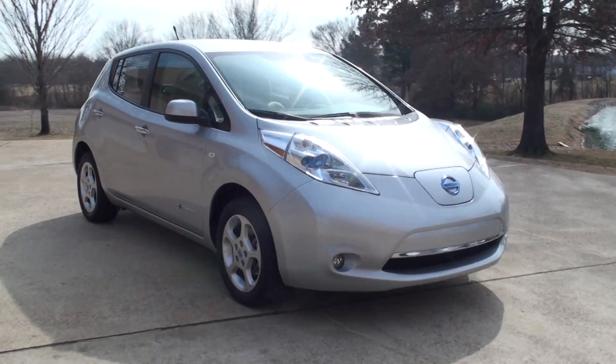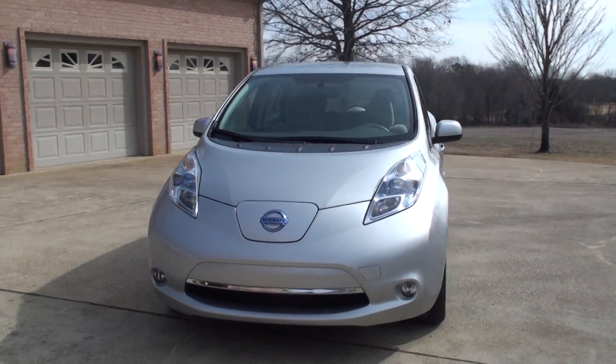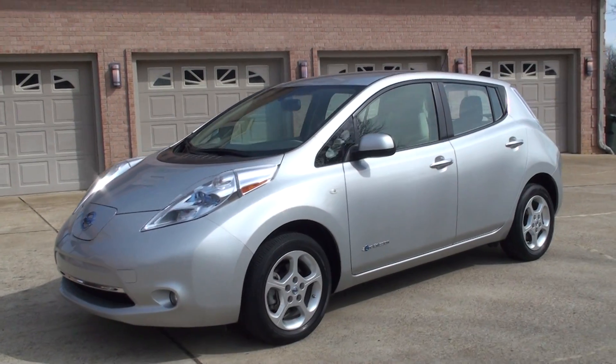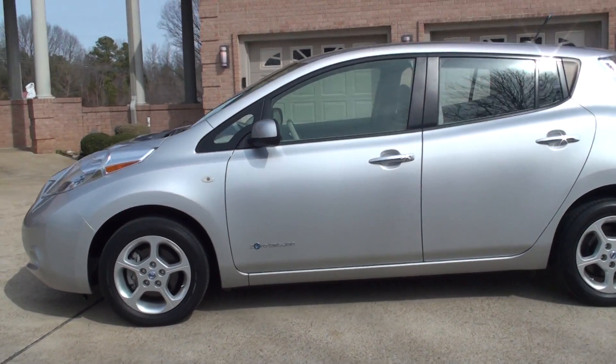Welcome to Sunset Motors. My name is Frank Girard. This is a sharp 2011 Nissan LEAF, an SL with nice aluminum wheels, silver metallic in color.